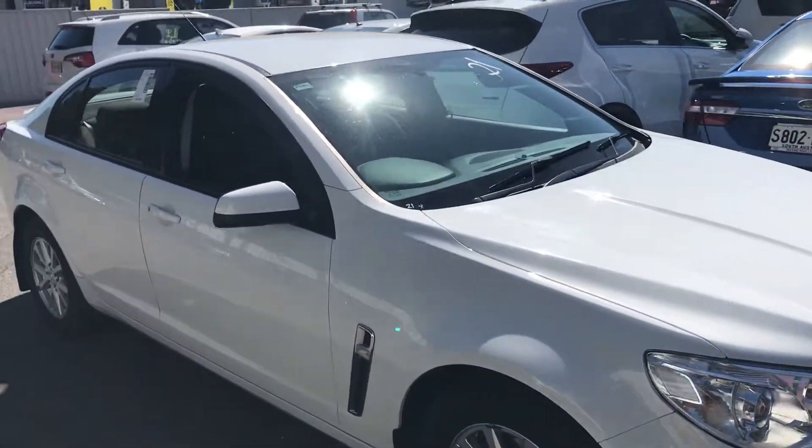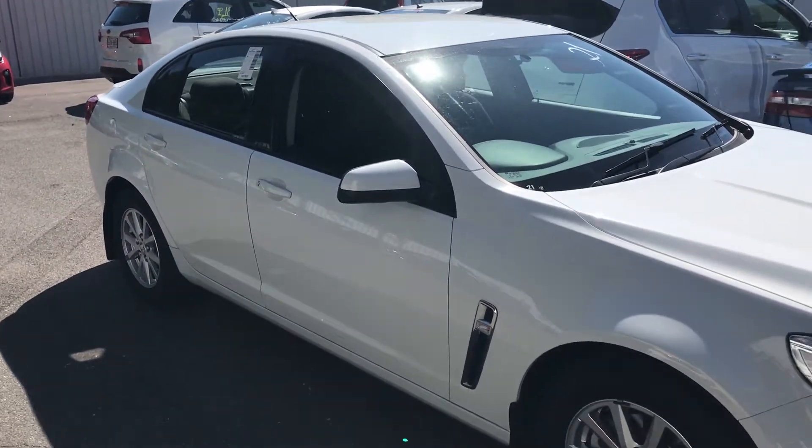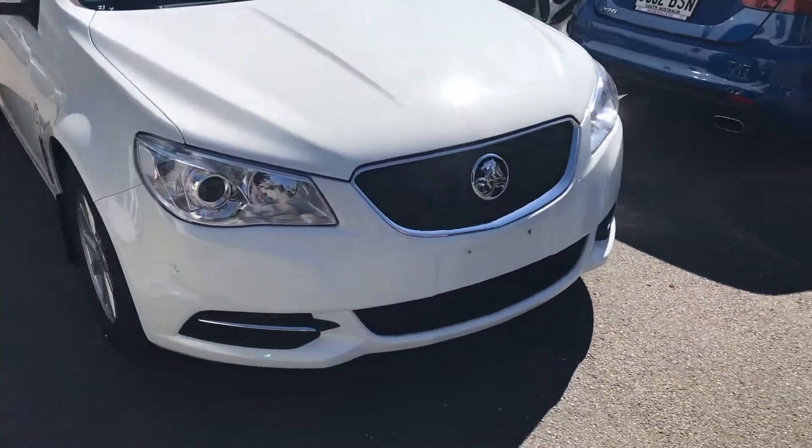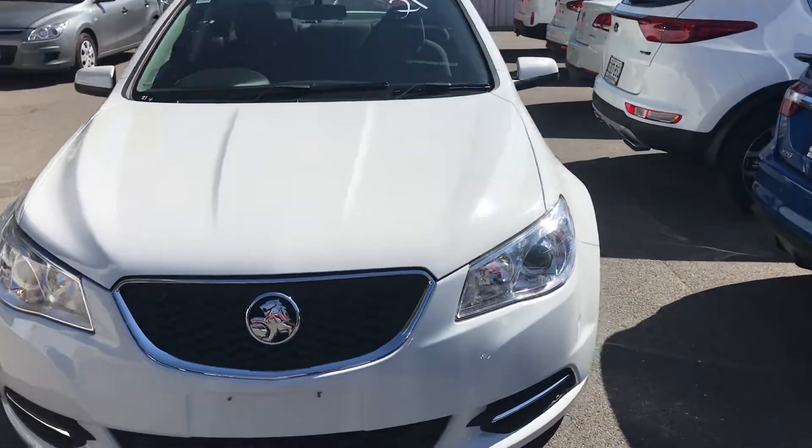Hi Andrew, hi Rosemary, it's Matt here from Wayne Phyllis. This is the 2014 VF Evoke, and I'm just going to show you through it.